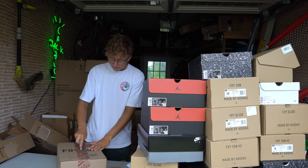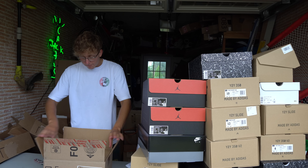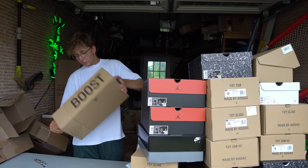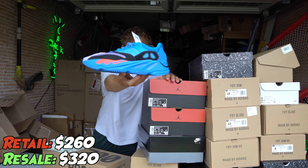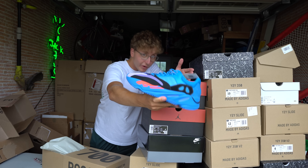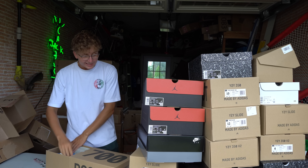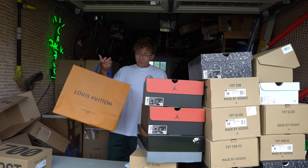Last but not least from Yeezy Day, we have one last Yeezy box to open. I think this will be the 700 High Res Blue. These are absolutely loud as hell — the new 700 in the High Res Blue, matching the concept of the High Res Reds. These are the High Res Blues — similar color concept but very much different at the end of the day.